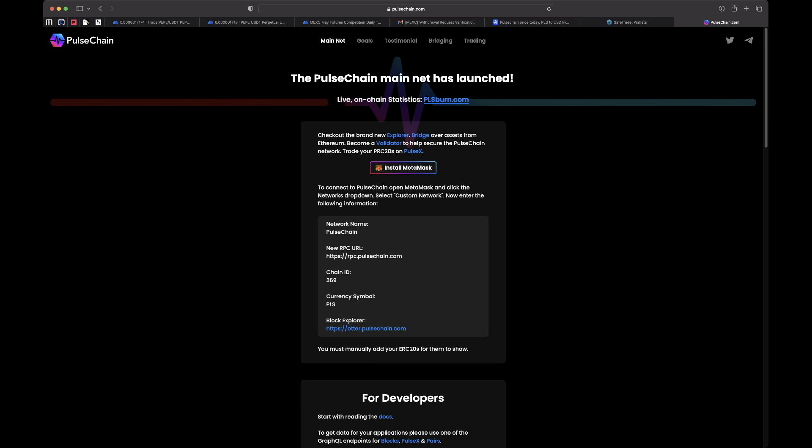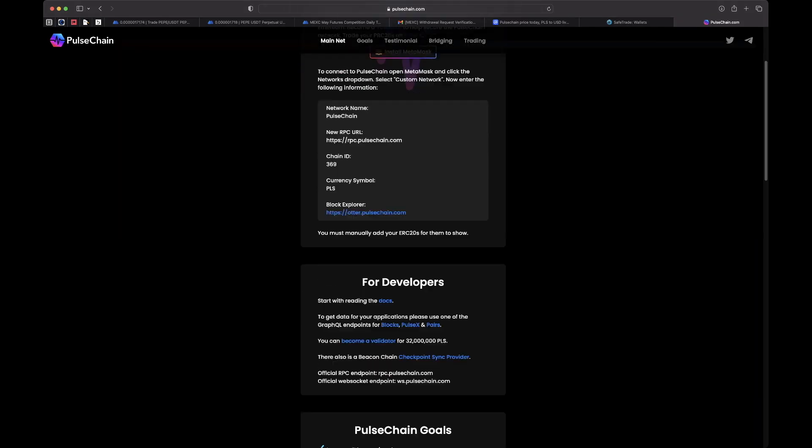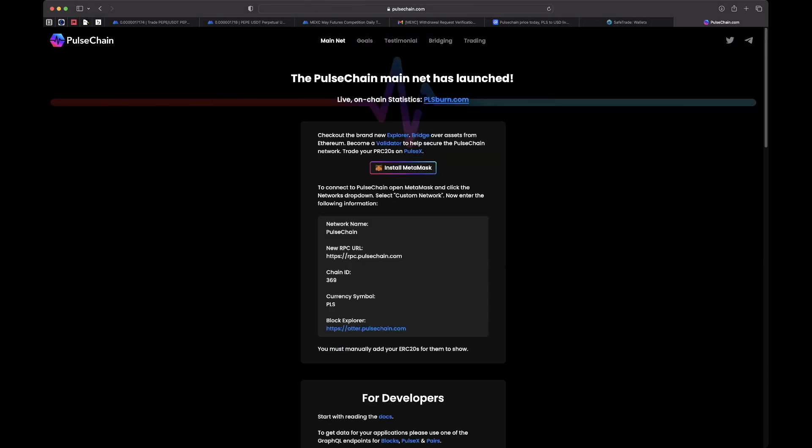Before I can send the PulseChain tokens to MetaMask, I need to make sure my MetaMask wallet is set up to receive these tokens. If you go to pulsechain.com, the PulseChain mainnet has launched. You'll want to add the RPC connections to your MetaMask wallet. You don't have to do this manually — just click the button with the MetaMask logo that says 'Install MetaMask' to automate the process. Tokens on the PulseChain blockchain are called PRC20 tokens, similar to Ethereum's ERC20 tokens.